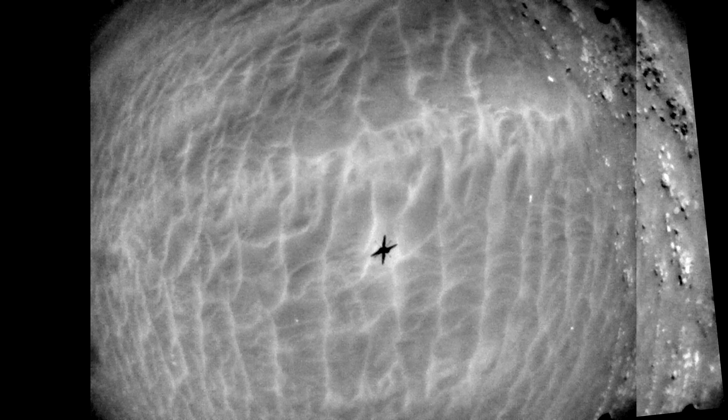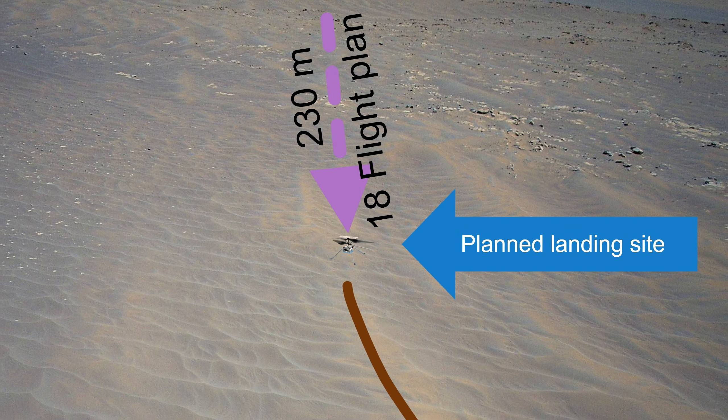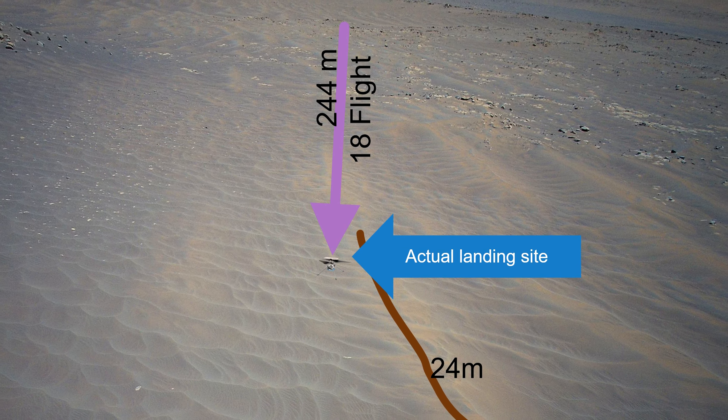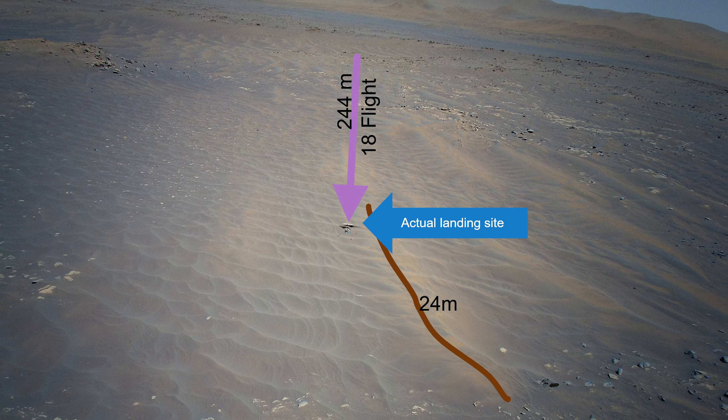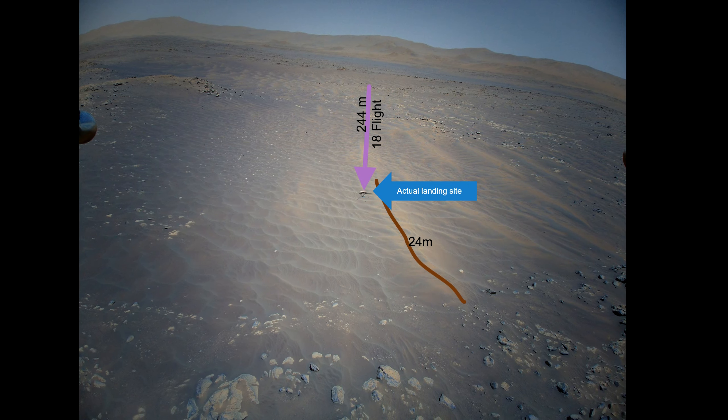The ripple it landed on is about 24 meters long. According to the Ingenuity team, the flight was supposed to be 230 meters long. That would place the chopper at the beginning of the ripple. So either I did something wrong while measuring distances, or the Ingenuity team planned to land the chopper not on the sand ripple itself.